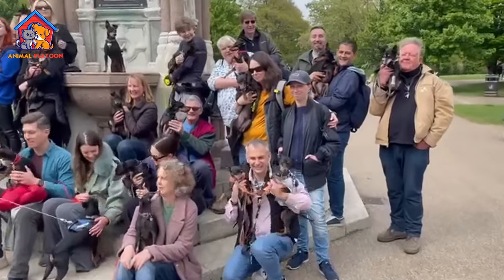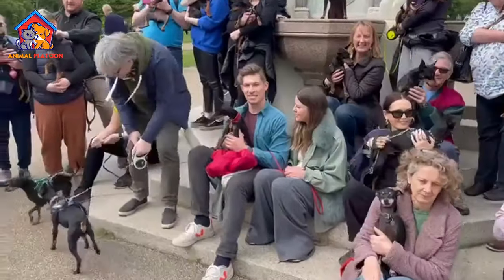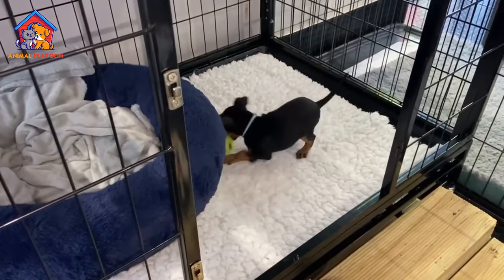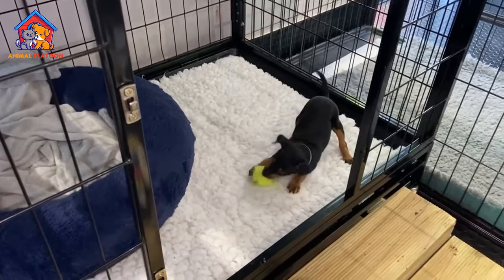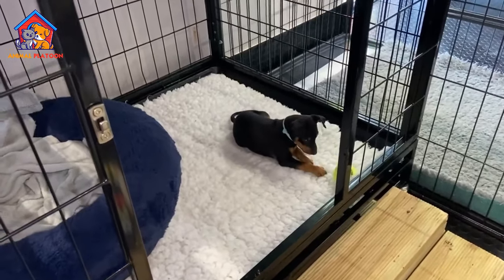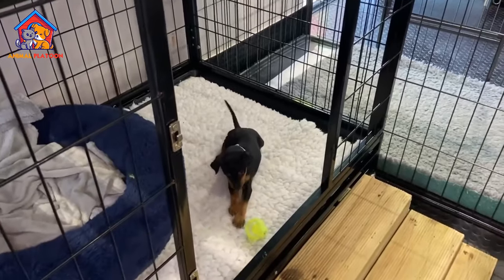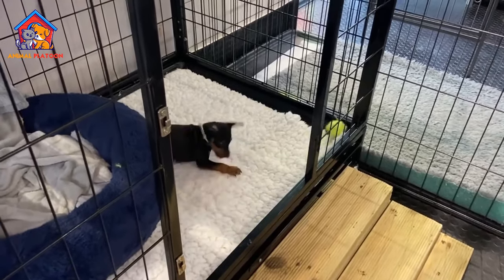Limited Physical Activities — due to their small size, English Toy Terriers may have restrictions in participating in certain dog sports. While they enjoy walks and play, some activities may be challenging for them. Temperature Sensitivity — very small dogs, including English Toy Terriers, may be prone to hypothermia in extremely low temperatures. Protective measures, such as well-fitting jackets, may be necessary in cold weather.